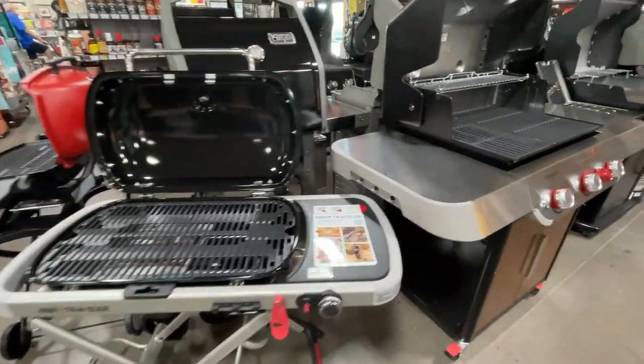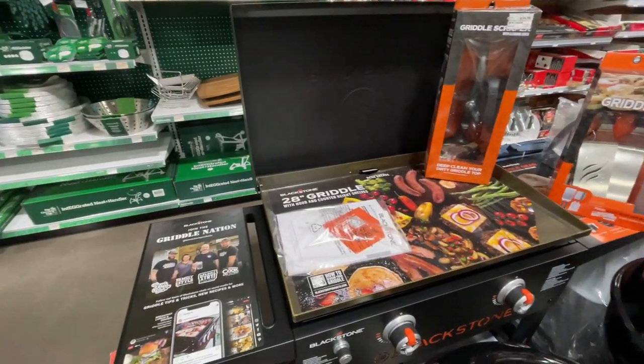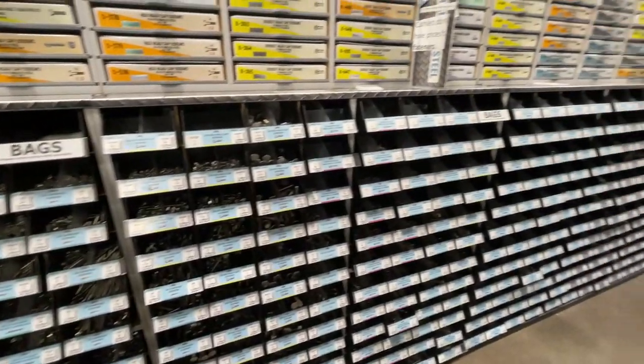If you're looking for barbecue stuff, they have Traeger, they have the Big Green Egg, they have Blackstone, and several other different brands of gas grills. So if you're looking for something for barbecuing, they have that also. They have a lot of different things here — of course hardware, but also non-typical things that you wouldn't typically find in a hardware store.